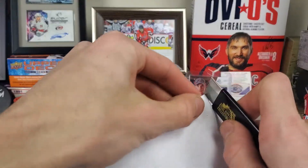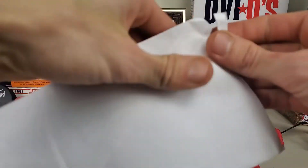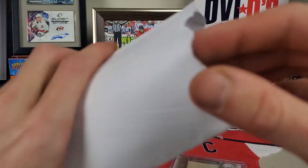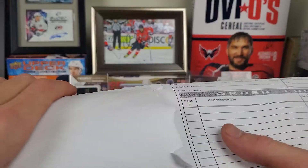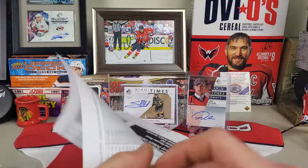There's some paper in here — hopefully I don't rip it. I'm getting very close to completing the lineups. All right, that envelope is empty.